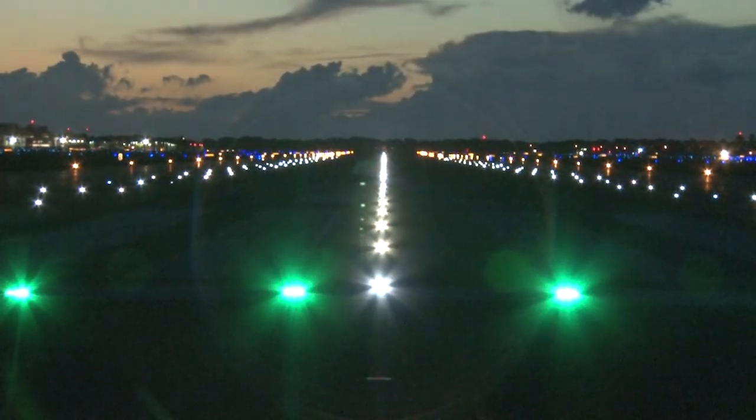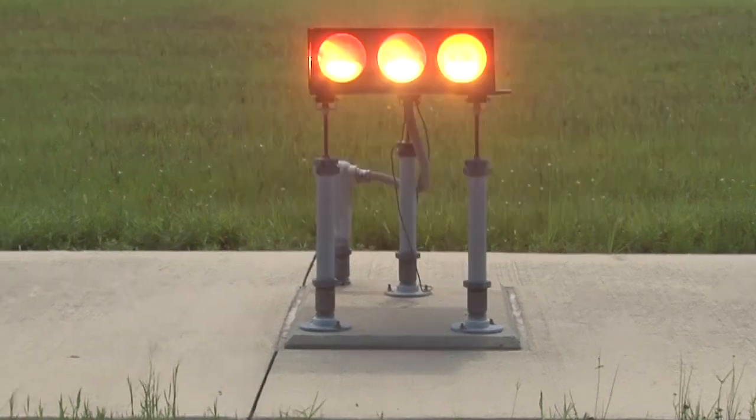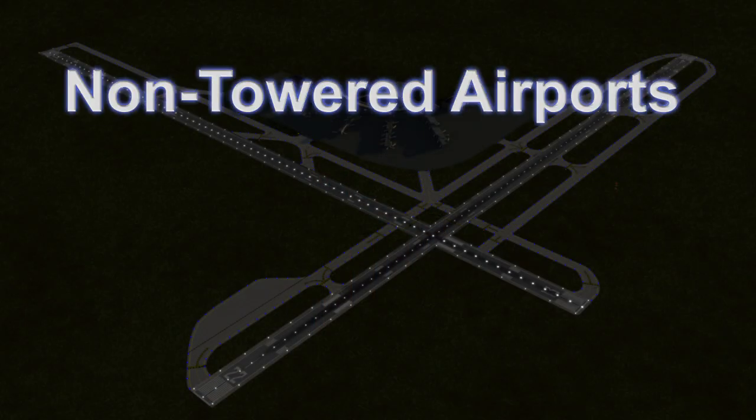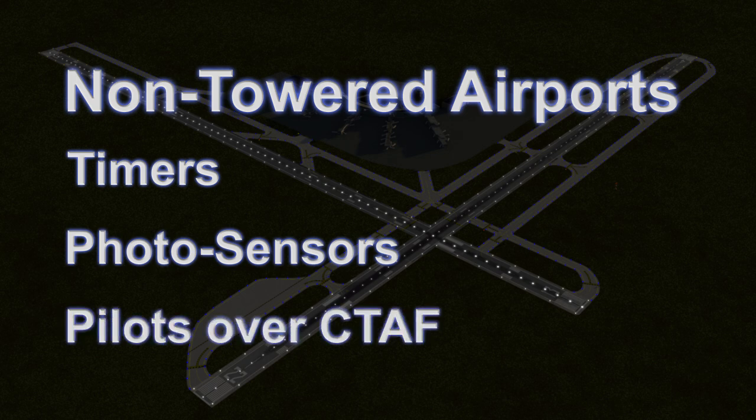Specialized lighting helps pilots find the airport and runways at night and assists with altitude control during landings. At towered airports, the lighting is usually controlled by the air traffic controllers. At non-towered airports, the lighting can be controlled by timers, photosensors, or by the pilots over the common traffic advisory frequency.